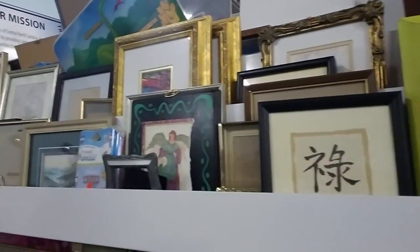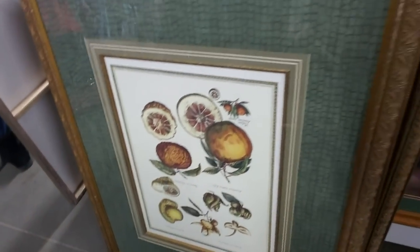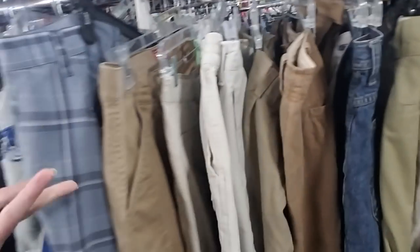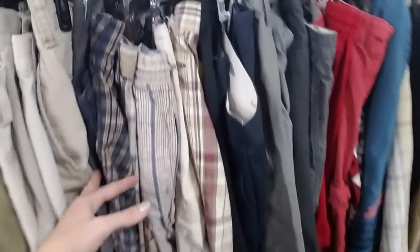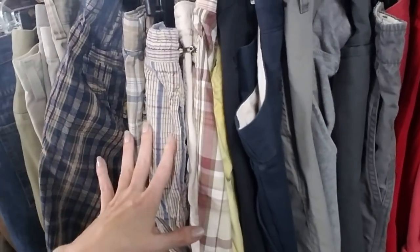And then we have some smaller things over here. And they have men's shorts. If you ever need something that's out of season, like a bathing suit or a pair of shorts in the middle of winter, you can try Goodwill. The Goodwills around here keep them out year-round. So if you ever need a pair of shorts, just run down to Goodwill and you might be able to find a pair.